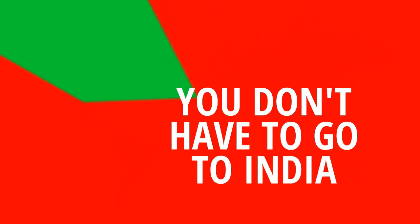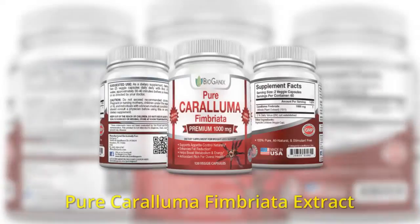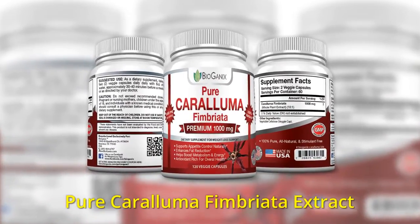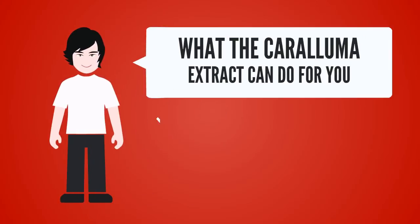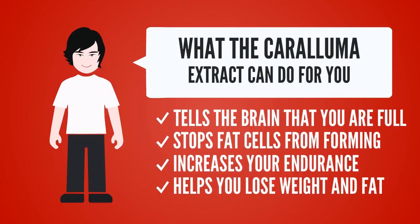Now you don't have to go all the way to India to benefit from Caralluma Fimbriata. We have the pure Caralluma Fimbriata extract from BioGanix. It tells the brain that you are full, stops fat cells from forming, and increases your endurance — all of which helps you lose weight and fat.